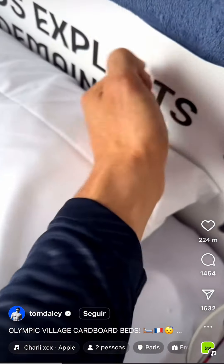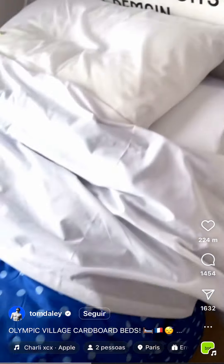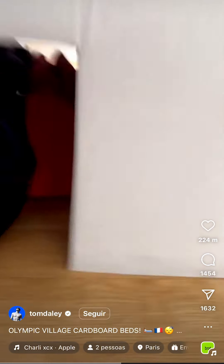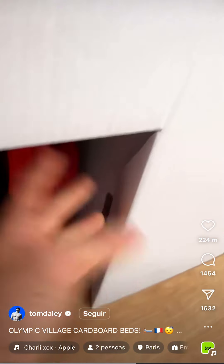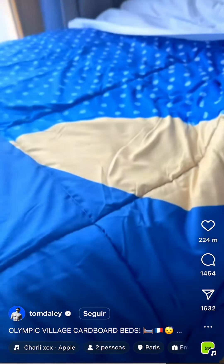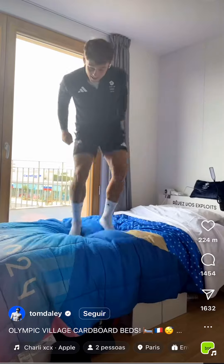This is cardboard, as you can see — it's like a box. Then you've got the mattress, and these cardboard boxes here like so, with the mattress on top and a mattress topper. And then we get our own little Paris 24. As you can see, they're pretty sturdy.